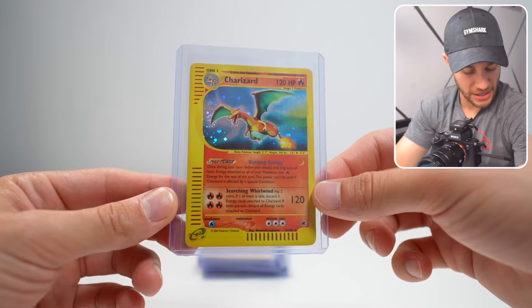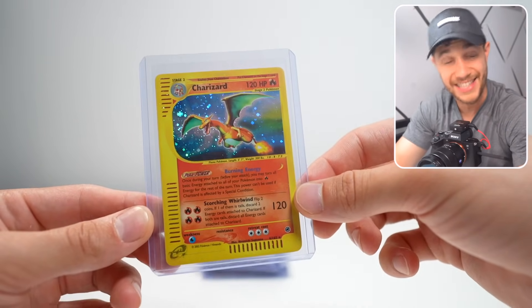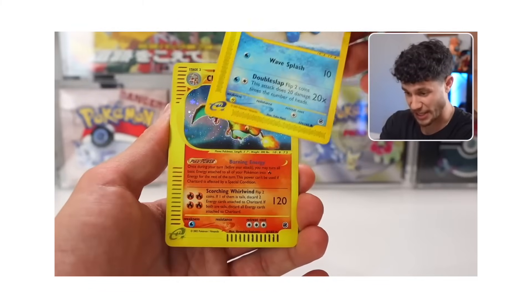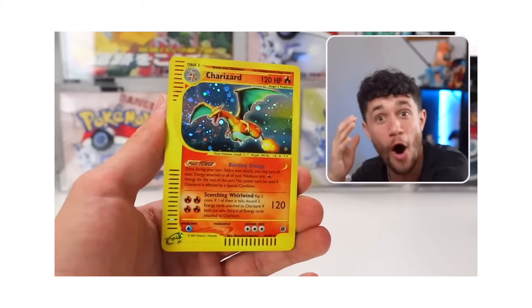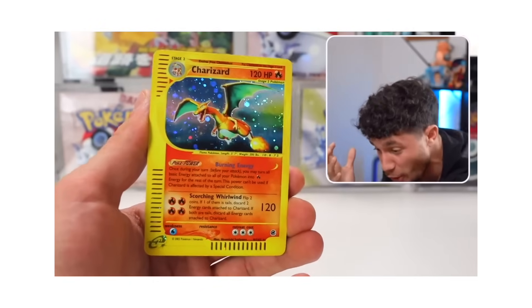I saw this card in this stack and I couldn't believe it. This is an Expedition Base Set Holographic Charizard. At a PSA 10, this thing sells between $10,000 to $15,000.